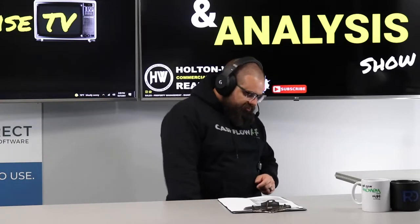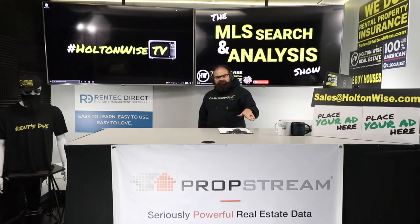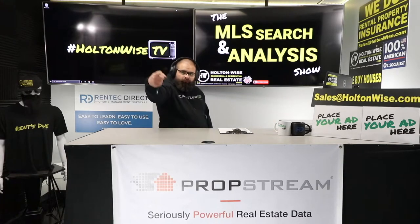And then, of course, brother, should you choose to buy it, my team will handle the property management, maintenance, construction, insurance, title work — the whole shebang. Let's get into the details right after this.